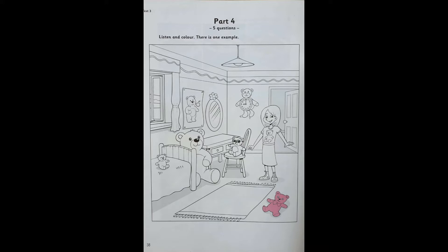Look at this girl's bedroom. I think she likes teddies a lot. Can I colour them? OK. Colour the teddy on the floor pink. I'm colouring the teddy on the floor now. Can you see the pink teddy? This is an example.